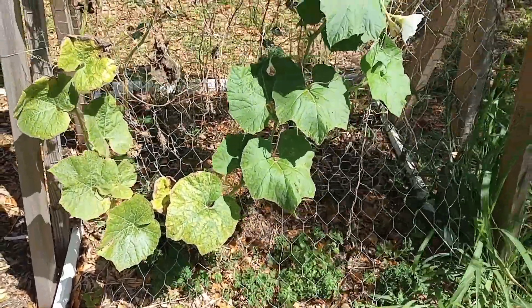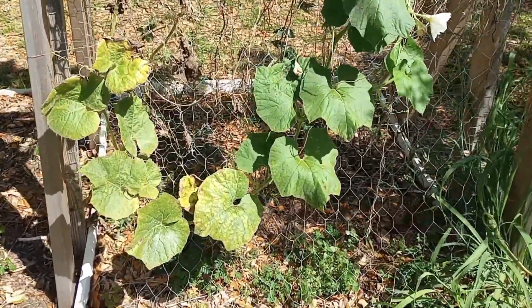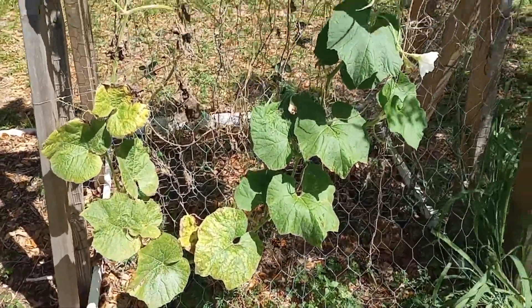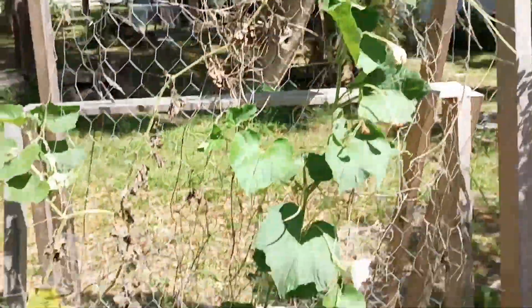The pit was inoculated with beneficial bacteria and beneficial fungi, and it sat for almost a year. Then I relocated that grow medium over here, and now we have a great grow medium for these gourds.